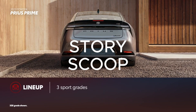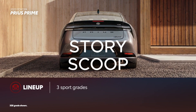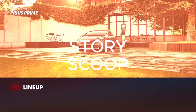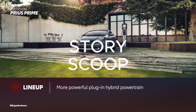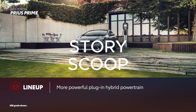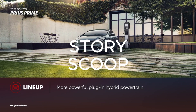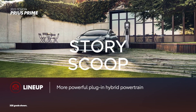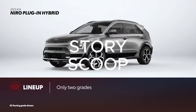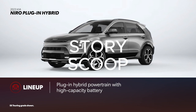For 2023, Prius Prime is available in three sport-oriented grades: SE, XSE, and XSE Premium. Every grade is powered by the fifth-generation plug-in hybrid system, featuring a new 2.0-liter engine. This powertrain is more powerful than ever and has a longer manufacturer-estimated driving range in EV-only mode thanks to a higher-capacity battery. Niro plug-in hybrid is offered in two grades, EX and SX Touring, and a higher-capacity battery also allows for a longer EPA-estimated driving range in EV-only mode.